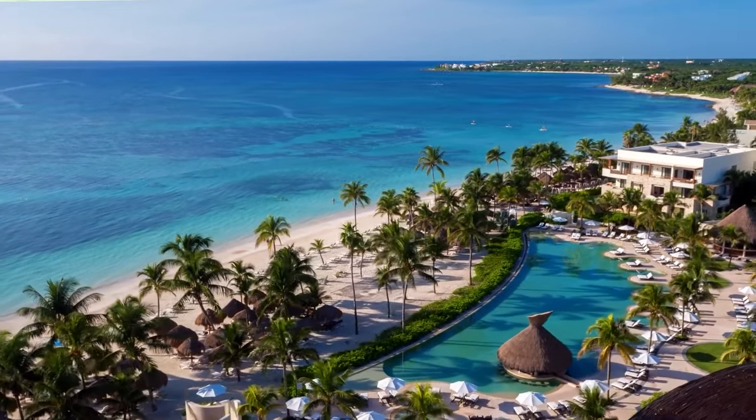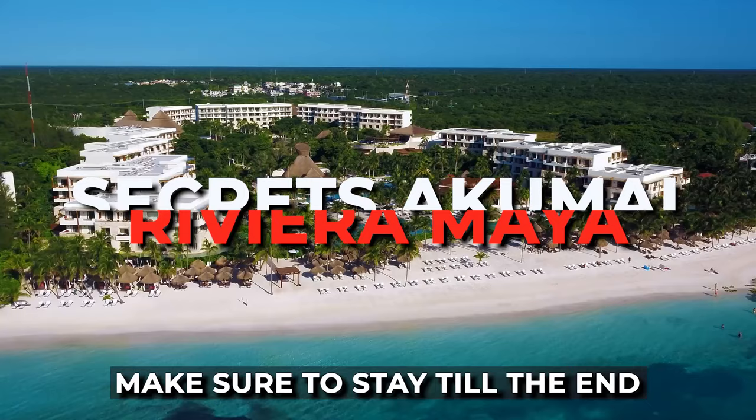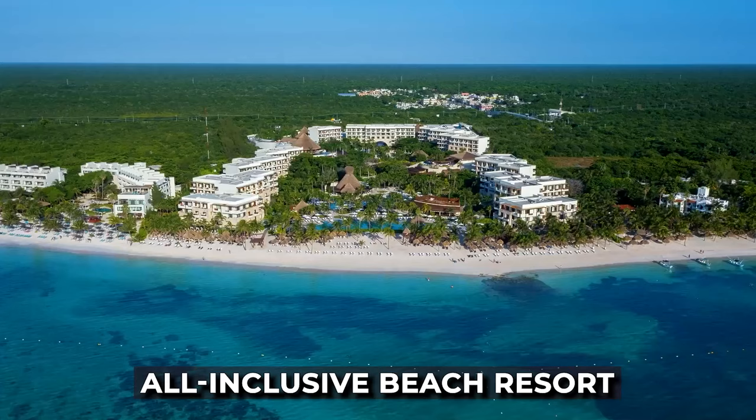In this video, we'll be giving you a full tour and an honest review of the Secrets Akumal, Riviera Maya. Make sure to stay till the end to see if you should book a stay at this unique, all-inclusive beach resort.